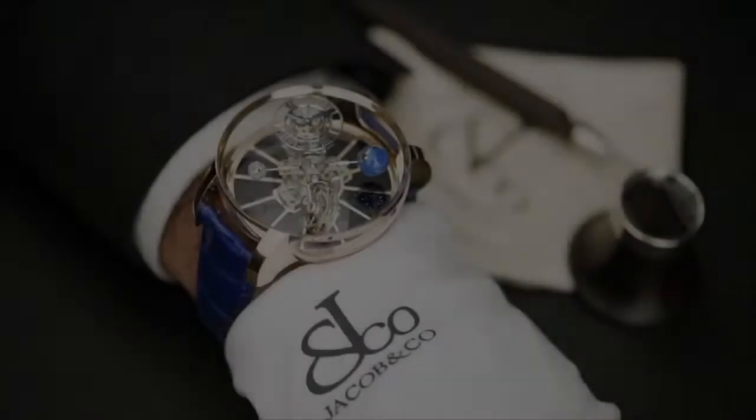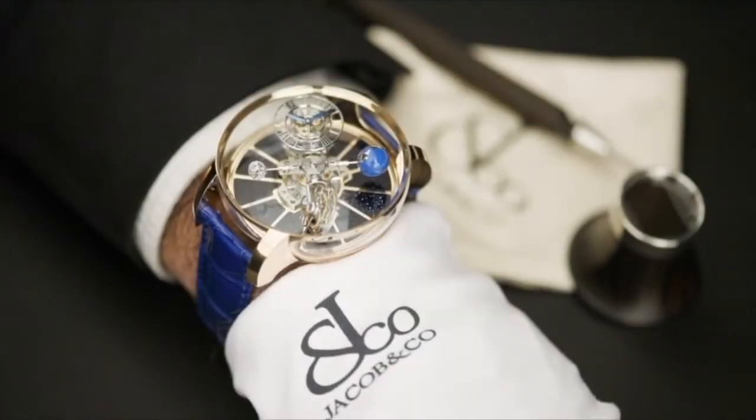Jacob Arabeau, founder of Jacob and Company, has a reputation for excellence in both high jewellery and high watchmaking. A great example of this is the Astronomia Gravitational Triple Axis Tourbillon. There is a lot going on in this beautiful timepiece, which is really a solar system on your wrist. Let's take a closer look.